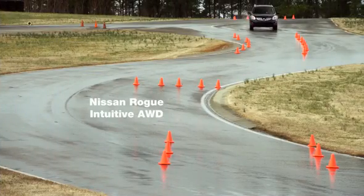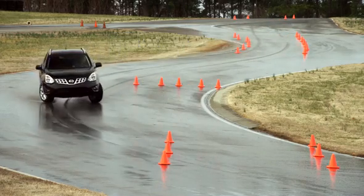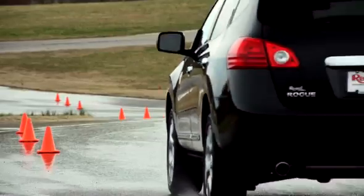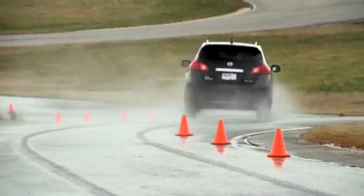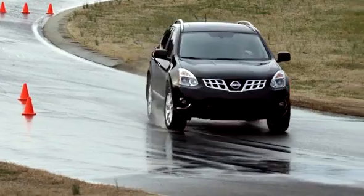Let's see how the Nissan Rogue does. All of these vehicles are traveling at the same average speed. And while this vehicle hasn't driven off its line as much as previous vehicles, it's enough to affect the driver's ability to avoid trouble when returning to the lane.